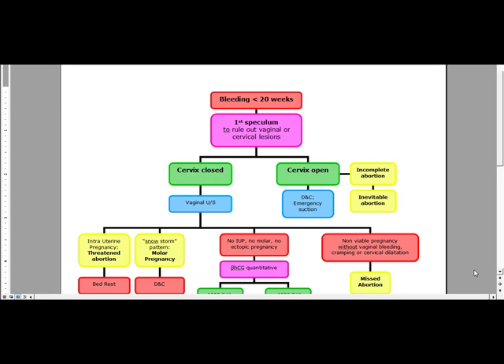The next topic is going to be bleeding less than 20 weeks. Our first step in a patient that comes in with bleeding less than 20 weeks is going to be a speculum examination. Basically, we want to do the speculum to rule out vaginal or cervical lesions.